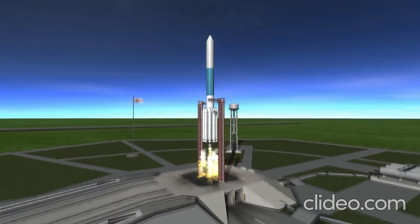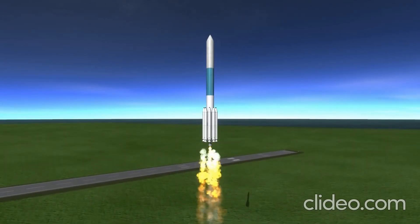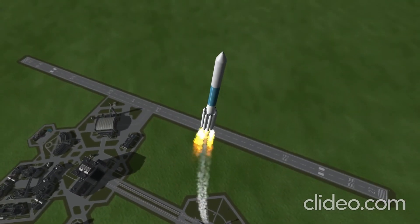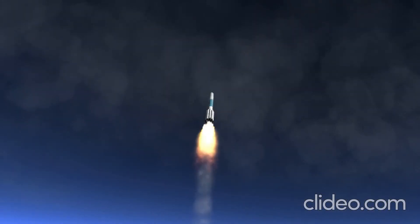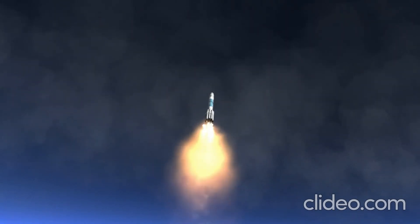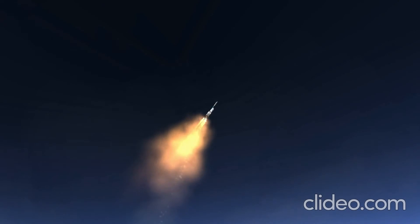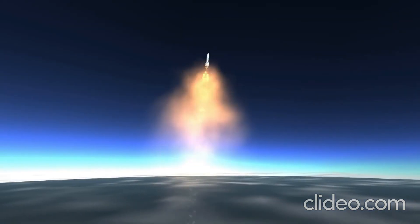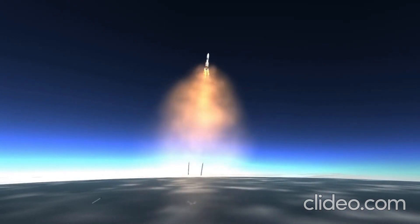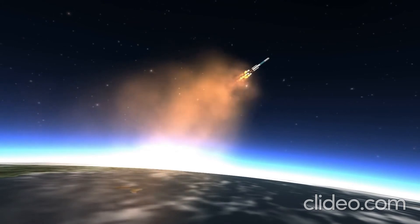The launch occurred on this date in 1996 aboard a Delta II rocket — specifically, a Delta II 7925-8. The 7 indicates that the first stage engine is an RS-27A, which has a total thrust of 1,054.2 kilonewtons at maximum and burns for 265 seconds on kerosene and liquid oxygen. The 9 indicates that it has 9 boosters: 6 were lit initially and dropped off as spent, and then the remaining 3 were ignited.